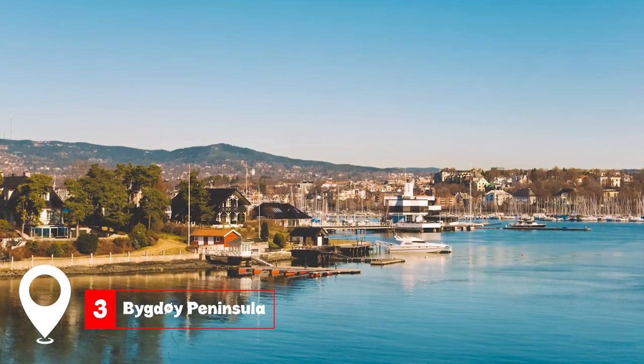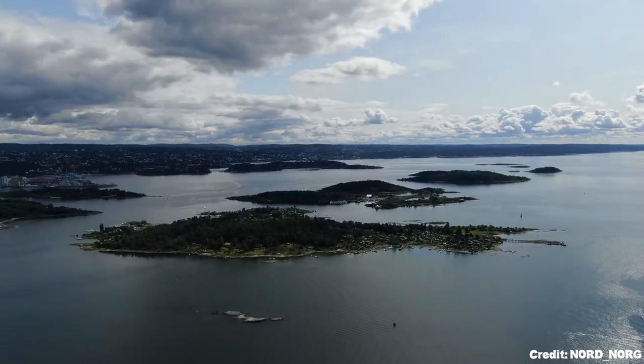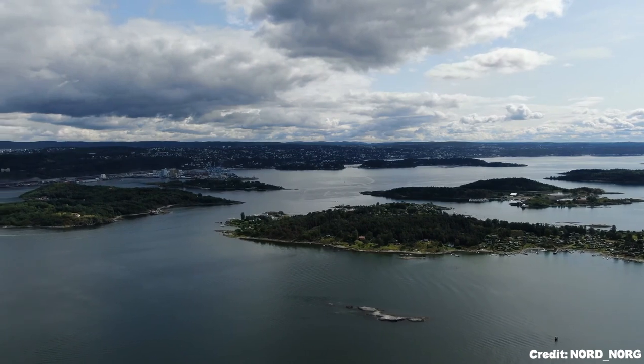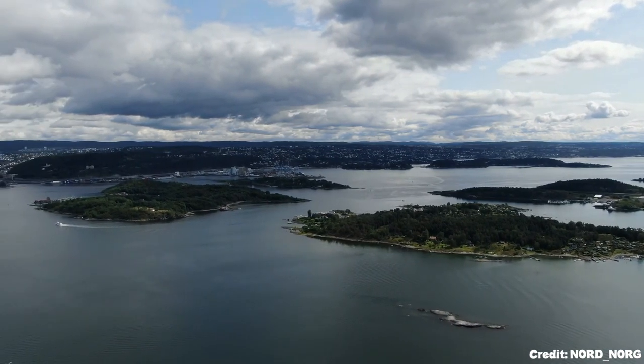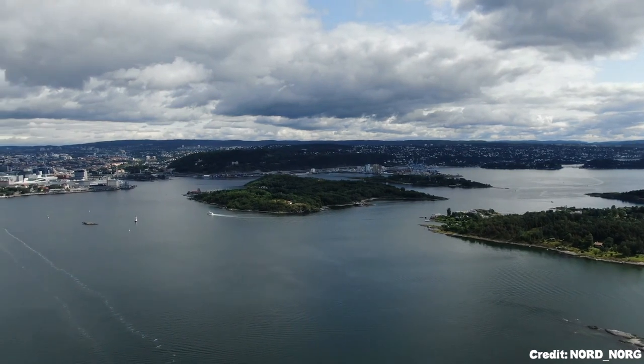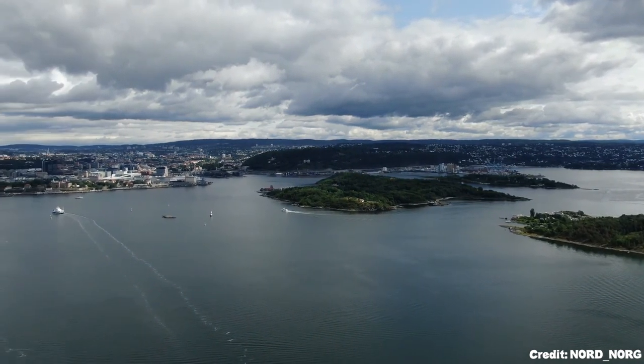At number three, we have the Bygdøy Peninsula. A haven for history and nature lovers, the peninsula houses five national museums, including the Viking Ship Museum and the Kon-Tiki Museum. When the sun's out, the peninsula's serene beaches and trails beckon for a leisurely stroll or a refreshing swim.